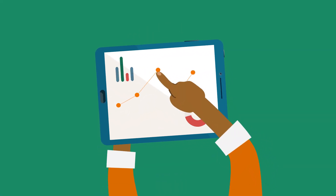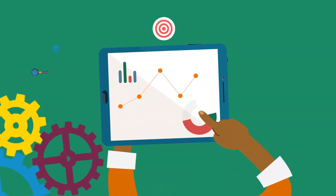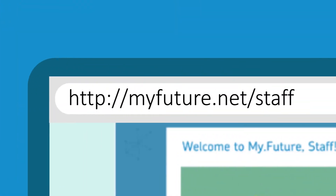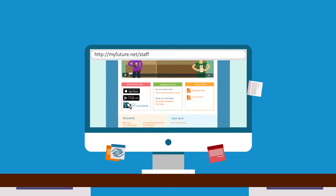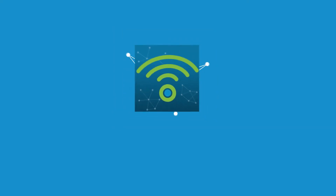Finally, staff have secure access to data they can use for planning and reporting. To get started, visit myfuture.net/staff, where you'll find links to download the MyFuture dashboard app and access other resources for staff.